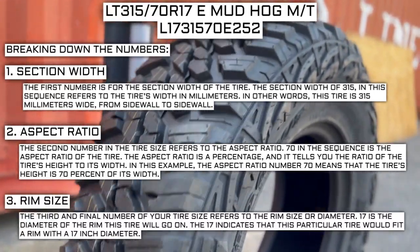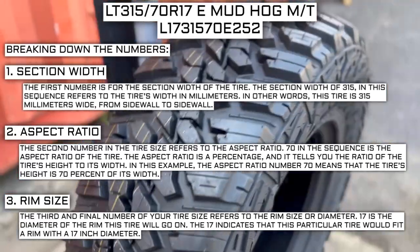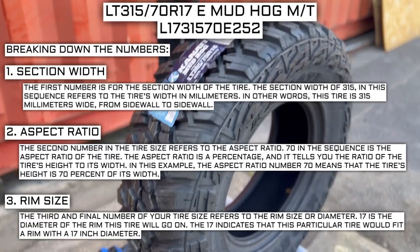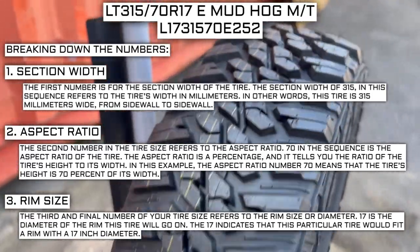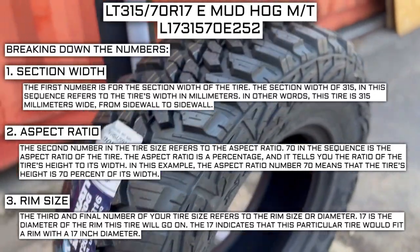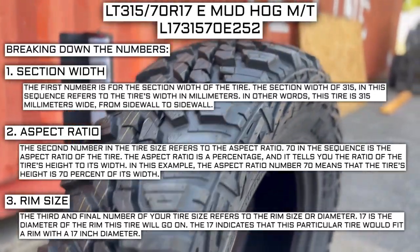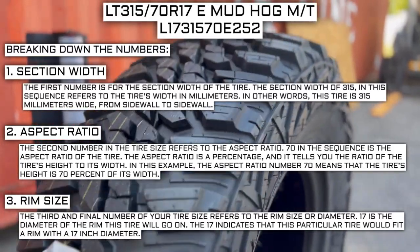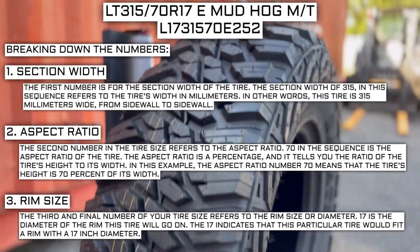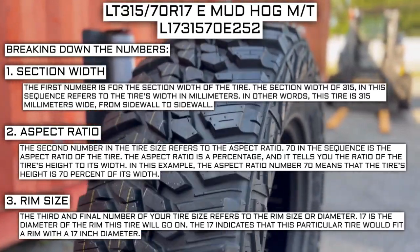The third and final number of your tire size refers to the rim size or diameter. 17 is the diameter of the rim this tire will go on. The rim size of 17 indicates that this tire would fit a rim with a 17-inch diameter. Keep in mind this number is not negotiable. Unlike the first two numbers, you can't upsize or downsize this part. The only time this number will be different is if you are actually changing the size of your rim.